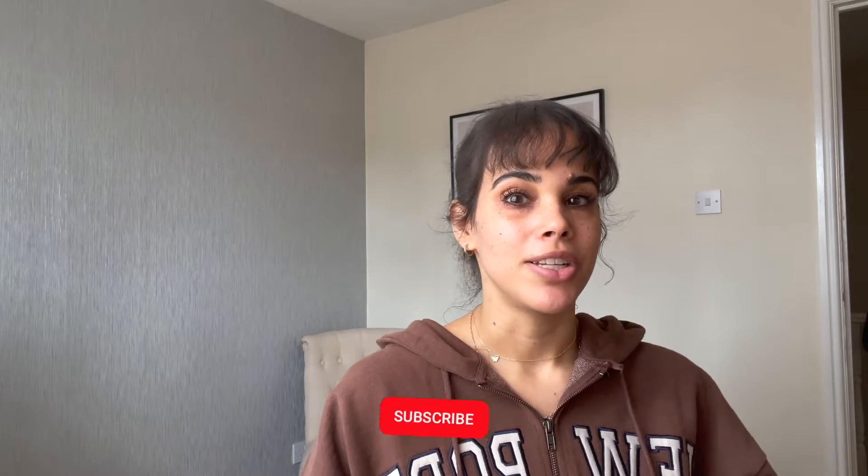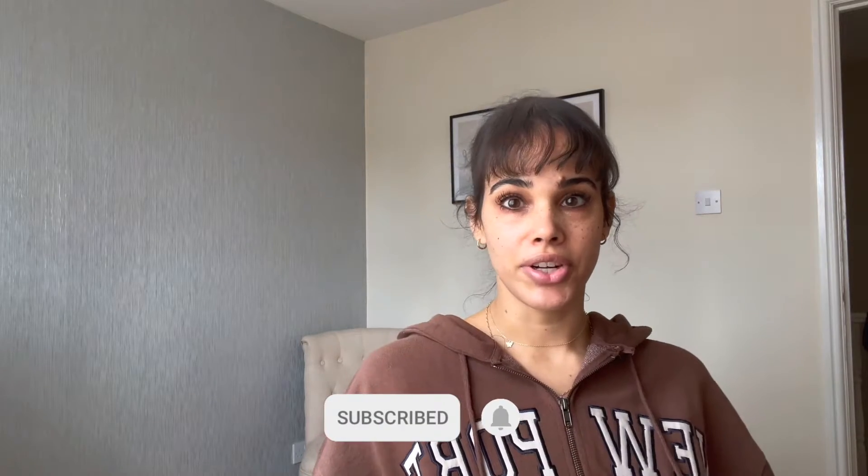Hi guys, welcome back to my YouTube channel! Today I'm here to show you some pieces I'm going to be wearing transitioning from summer to fall. Some of it's going to be mixed — some stuff I bought, some stuff is PR. I don't know how long this is going to be, so grab yourself a hot drink, maybe a nice latte and a snack, and enjoy the ride. For reference, I am five three and a half and I wear a size eight, sometimes a ten depending on if it's stretchy or not. If you like any of these videos, please leave a comment down below and don't forget to subscribe.